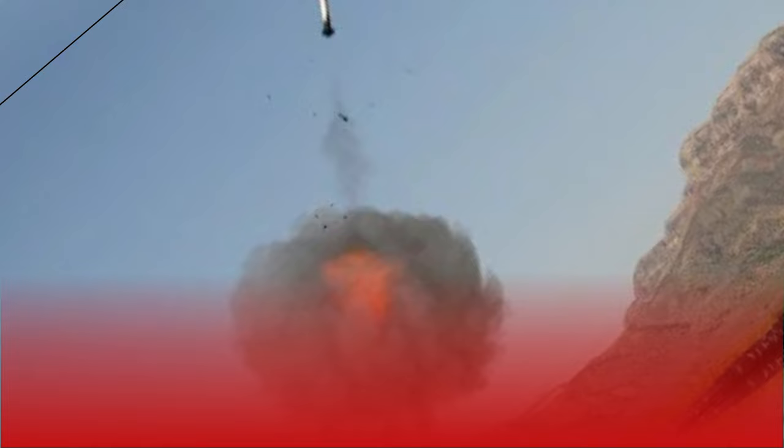Compared to modern guided projectiles, the ammunition used in the test had a doubled range.